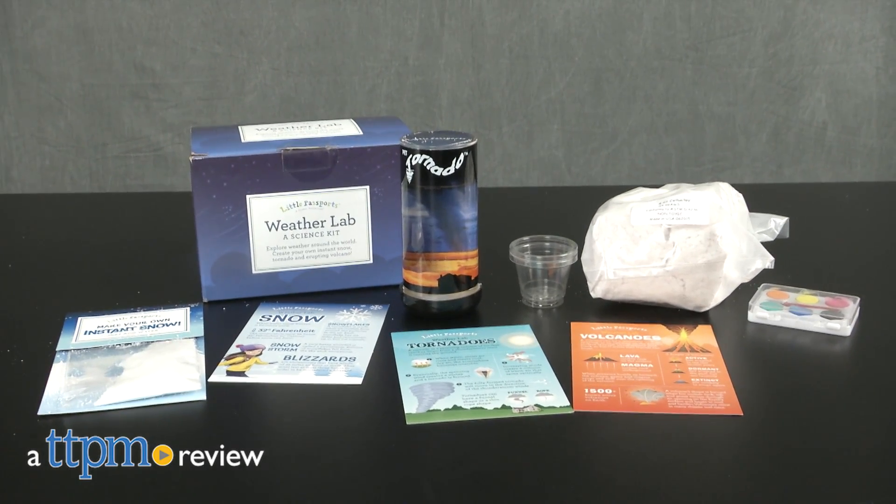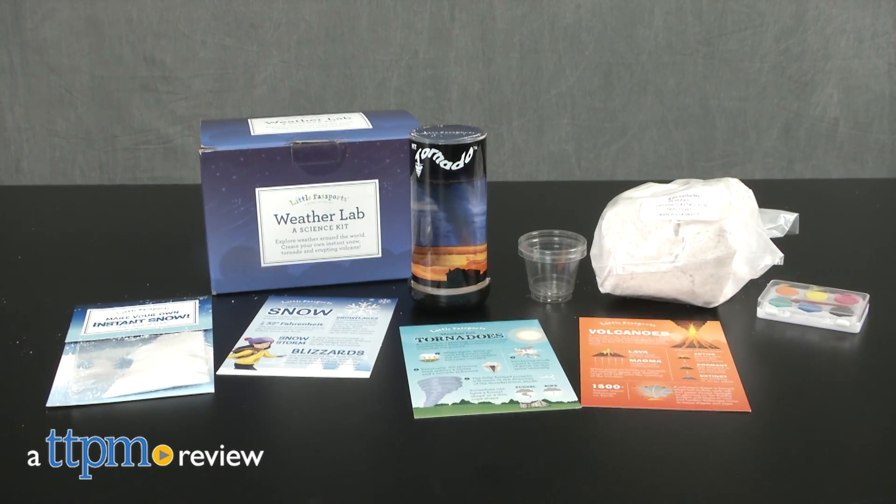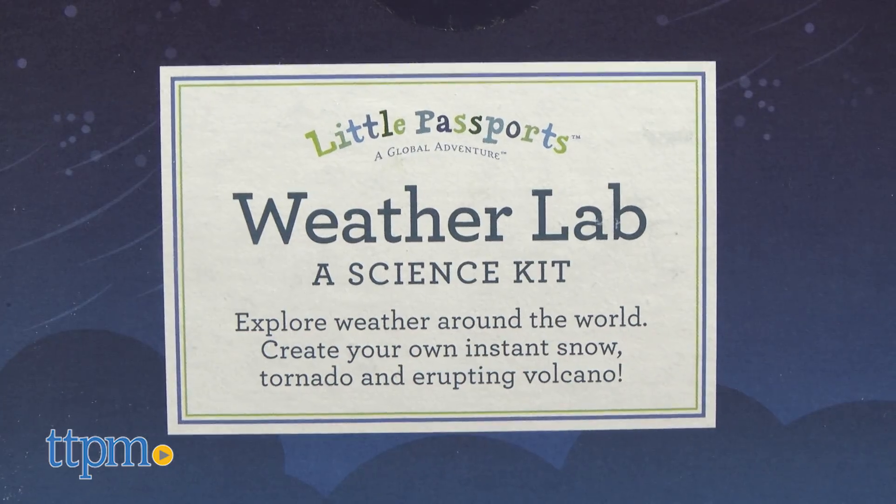If you subscribe to the Little Passports monthly kits, you don't have to wait until your next installment to help kids explore their world. Hi, I'm Laurie from TTPM. This is one of several Little Passports toys separate from the monthly kits that offer even more hands-on activities. It's the Weather Lab!